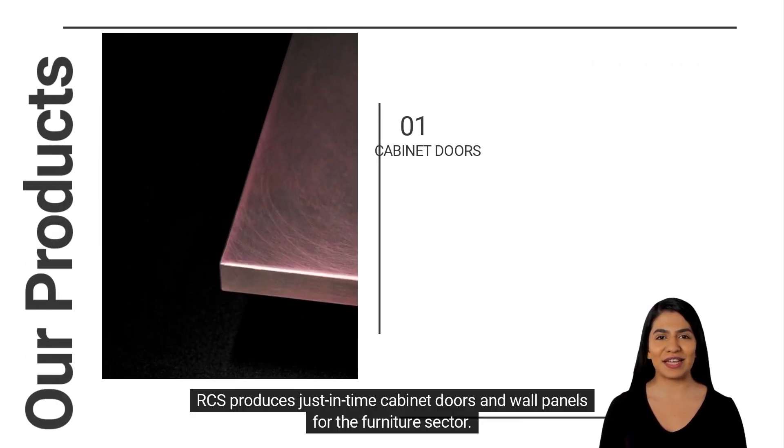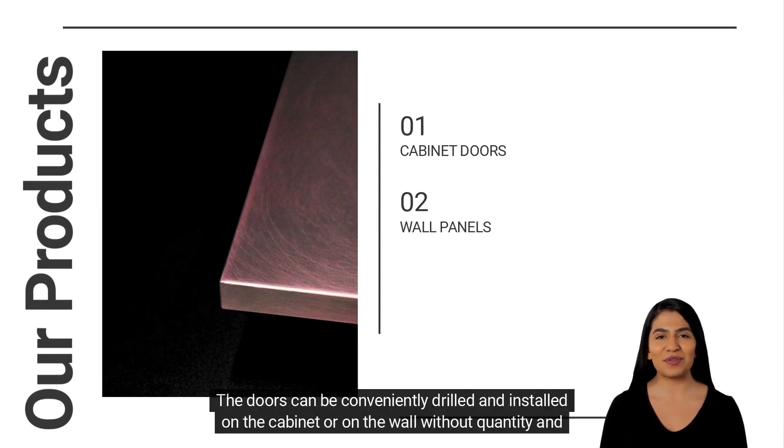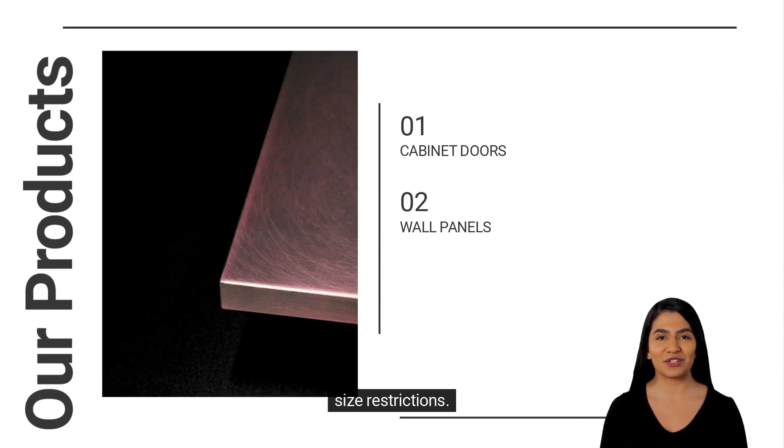RCS produces just-in-time cabinet doors and wall panels for the furniture sector. The doors can be conveniently drilled and installed on the cabinet or on the wall without quantity and size restrictions.